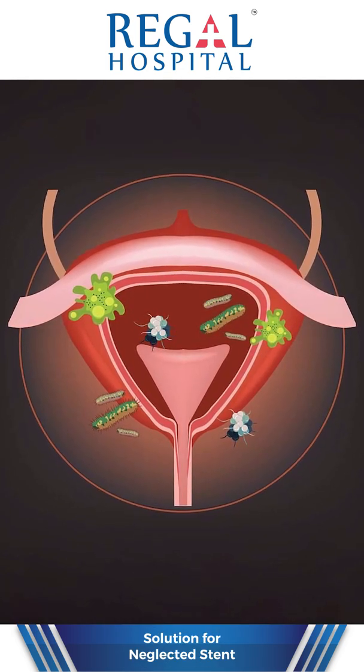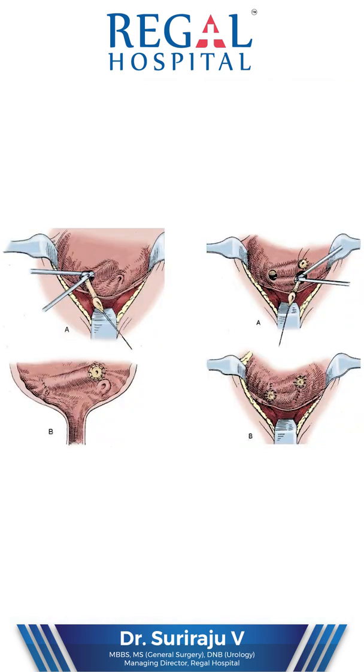So where are stents placed? Stents are placed to keep the ureter patent, to prevent post-operative recurrent urinary tract infection, and to prevent blockage of the ureter. The conditions where stents are placed include after ureteroscopy, following ureteral re-implantation, and following UPJ obstruction surgery.